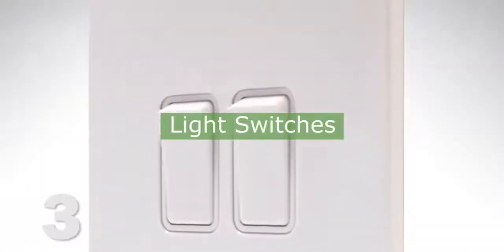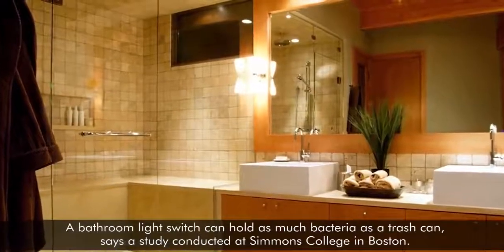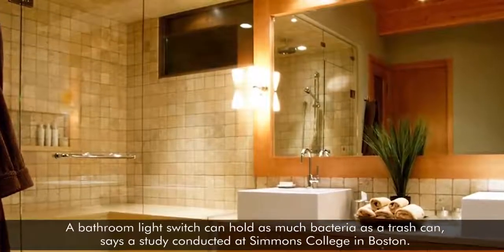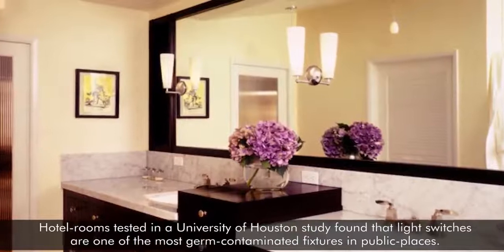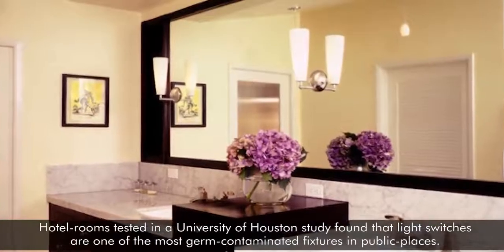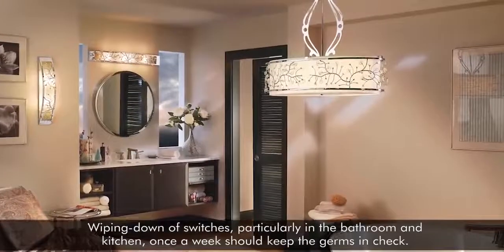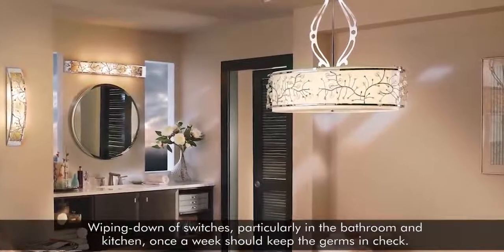3. Light Switches. A bathroom light switch can hold as much bacteria as a trash can, says a study conducted at Simmons College in Boston. Hotel rooms tested in a University of Houston study found that light switches are one of the most germ-contaminated fixtures in public places. Wiping down switches, particularly in the bathroom and kitchen, once a week should keep the germs in check.